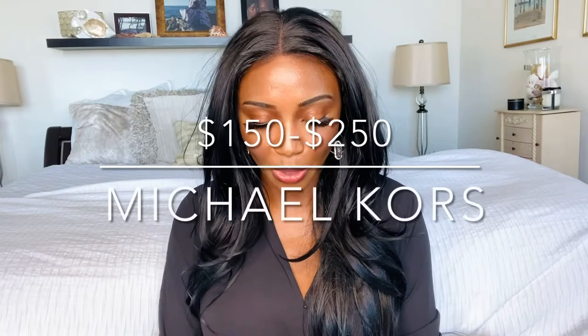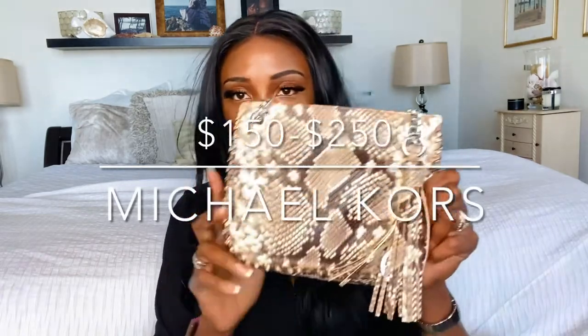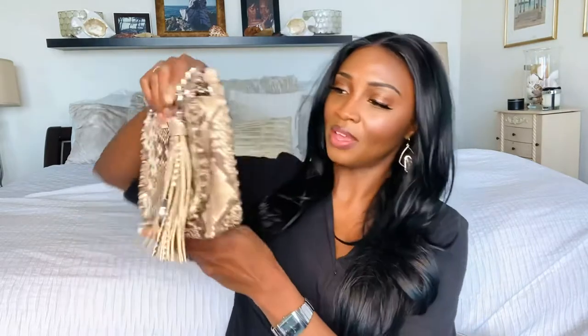Another edgy and cute bag I love to throw on is this one, also by Michael Kors, in a snakeskin print. The snakeskin pattern is a bit of a classic. The taupey-gray color is easy to wear with a lot of things and brings an urban, exotic edge — a little more on the artsy side.